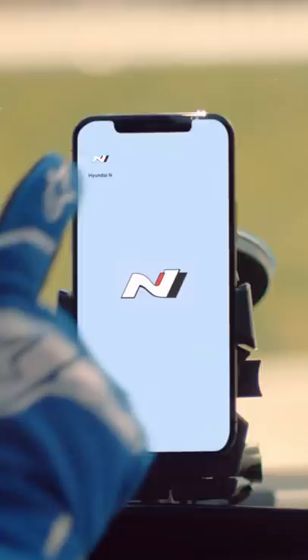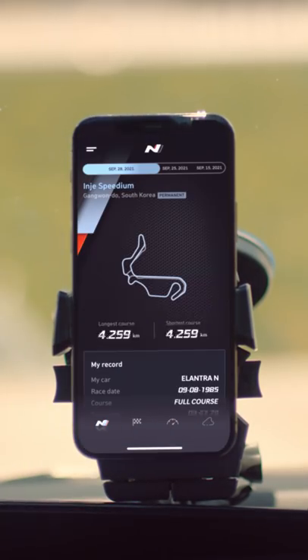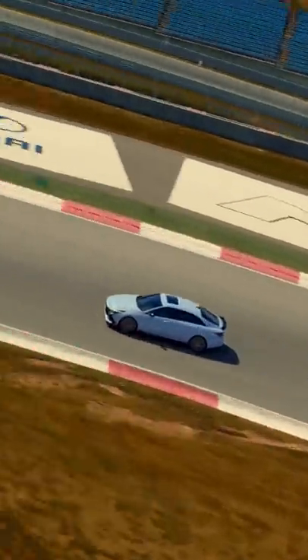N-Track App is a tool that saves and analyzes driving performance on track. The GPS identifies which track you are on and pinpoints your exact location.